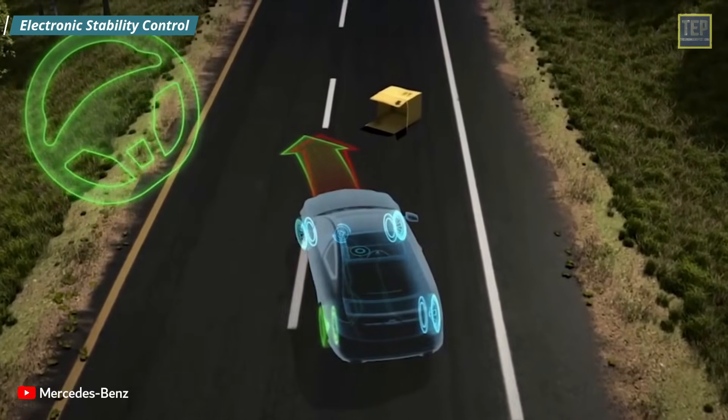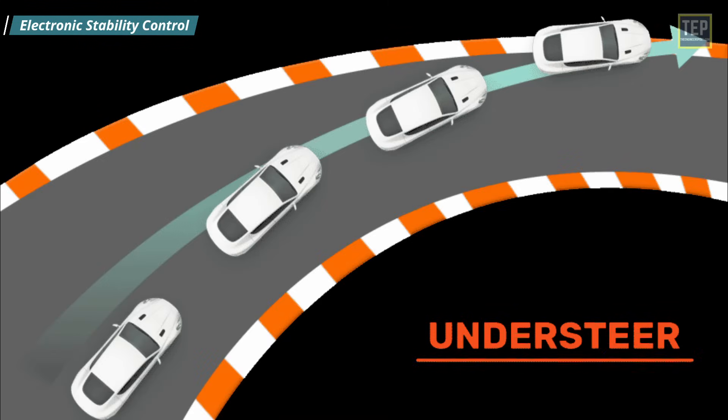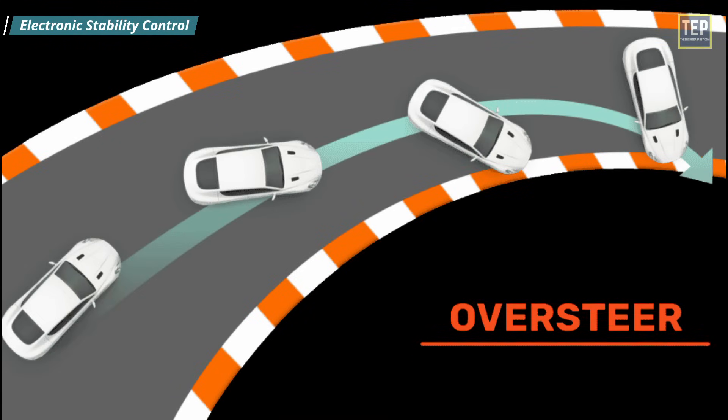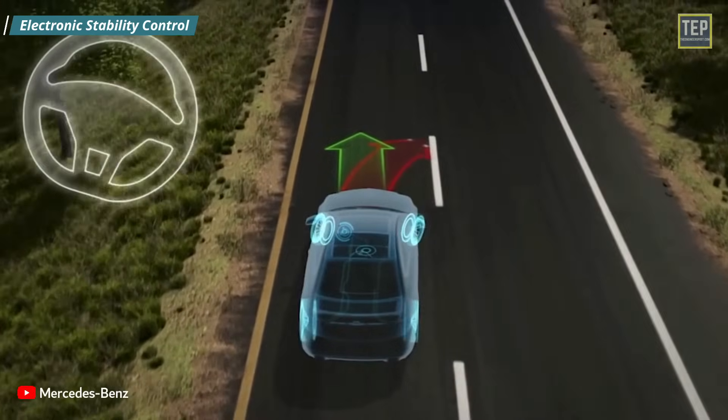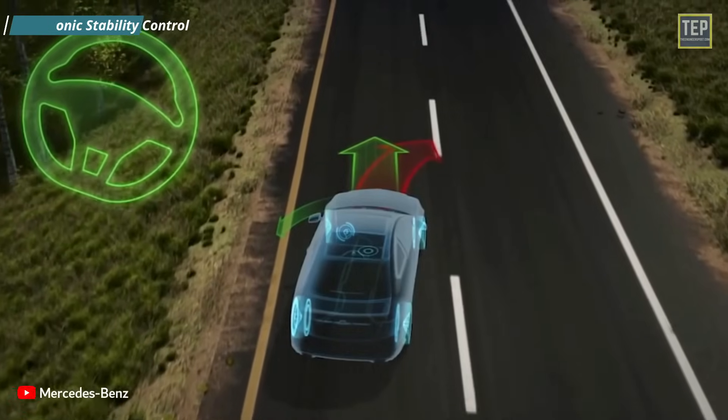The Electronic Stability Control system helps prevent loss of control in curves and emergency steering maneuvers by stabilizing the car when it begins to veer off its intended path. It can lessen the car's speed and activate individual brakes to prevent understeer and oversteer, automatically helping the driver maintain control during hard steering maneuvers.